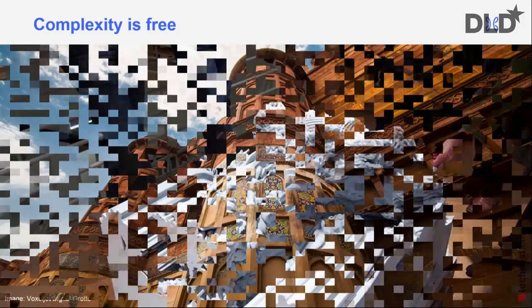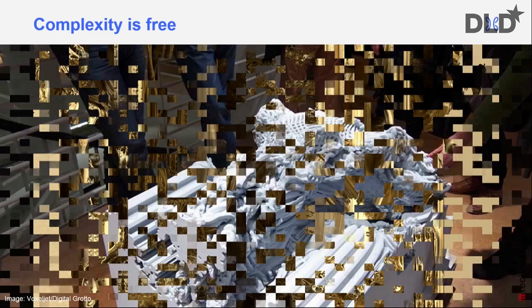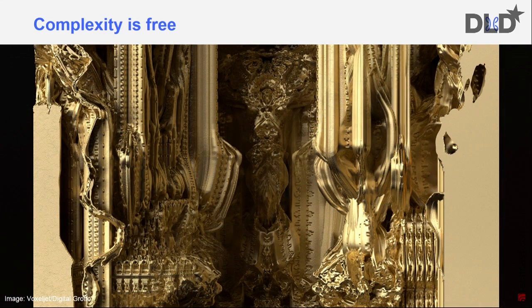And that is a fundamental change in the way we build things. Up until today, more complexity always meant more cost, more energy, more raw material consumed, and consequently more environmental impact. With additive manufacturing, complexity is essentially free — provided that you have a plan, and that is a new challenge.